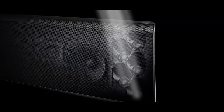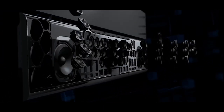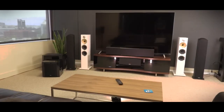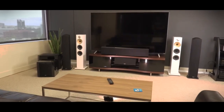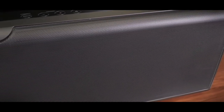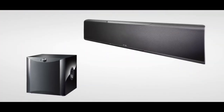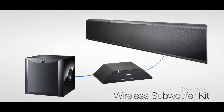The soundbar has multiple connectivity options including Bluetooth, Wi-Fi, HDMI, and optical inputs. A wireless subwoofer is also included, providing deep and powerful bass. The sleek and modern design of the WS-P5600 complements any home decor. It's a great option for anyone looking for a high-quality soundbar that delivers premium audio and advanced features.